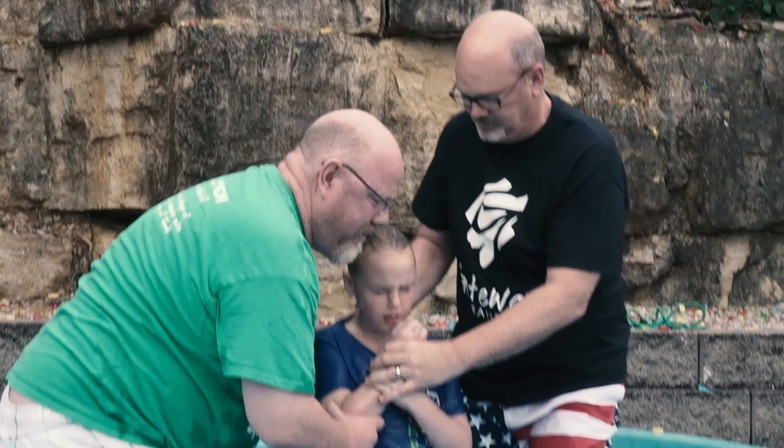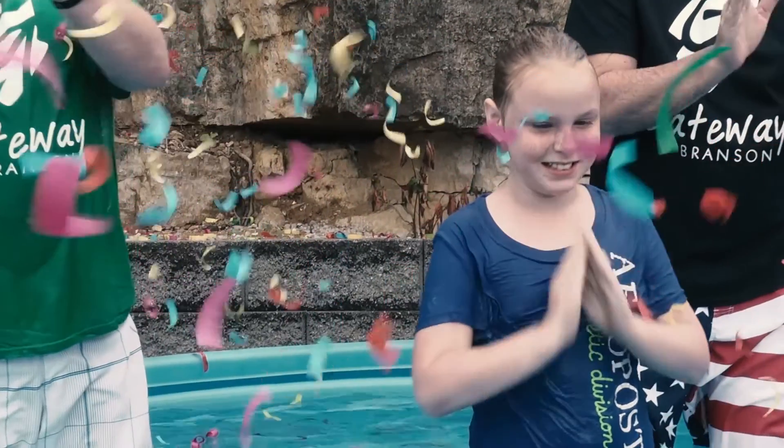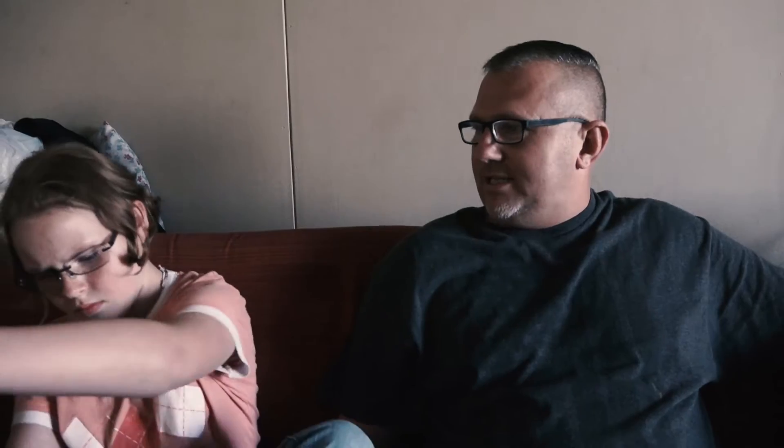I'm going to cry now thinking about it. Happiest I've ever been since I've been in Branson. My daughter's got a big heart and she loves Jesus and wants to share it. I don't know, it was just one of the biggest things she's ever done in her life, so I was really, really happy with her.